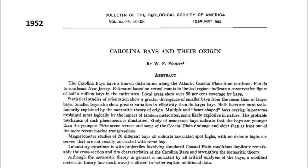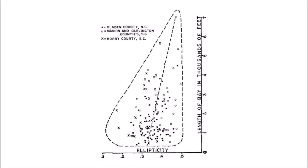In 1952, Professor William Prouty published a paper about Carolina Bays and their origin. He examined all the evidence available at the time and conducted impact experiments with a high-power rifle on various types of targets. Professor Prouty estimated that approximately 50% of the Atlantic coastal plain was covered with Carolina Bays. He noted that the ellipticity of the Carolina Bays varied depending on the size of the bays — smaller bays were less elongated than the larger bays, but also had higher variability in ellipticity.